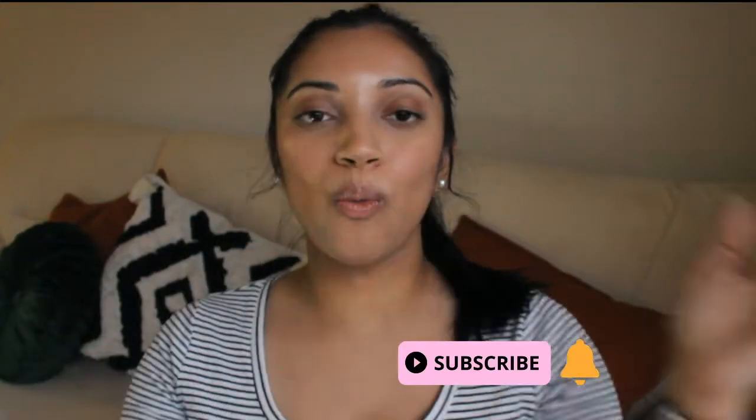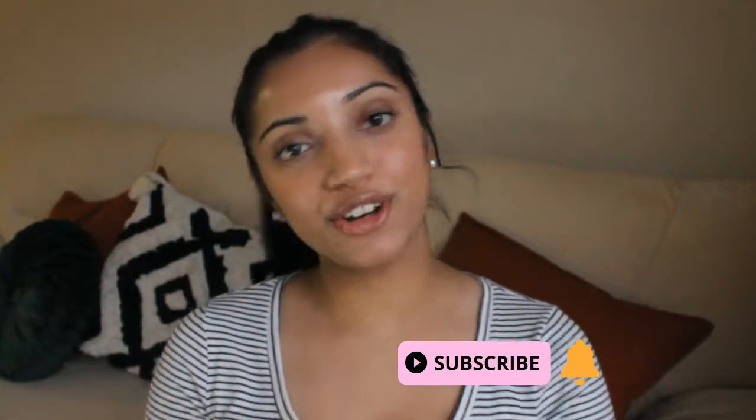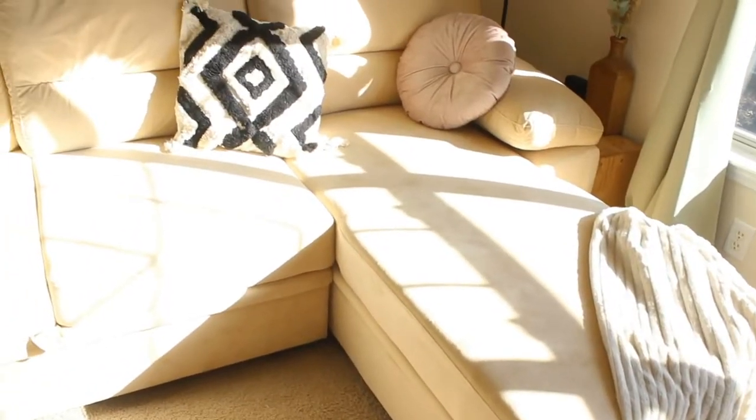Hey guys, Amanda Shishma here, welcome to my channel. Today I have a furniture review for you — specifically a sleeper sectional review. This is from Wayfair, it's called the Wade Logan sleeper sectional, and I'll have the link for it down in the description. This is what the couch looks like.